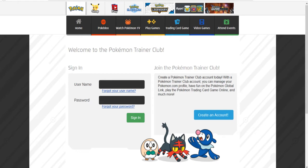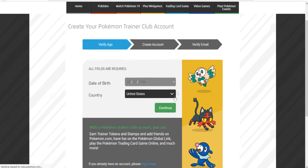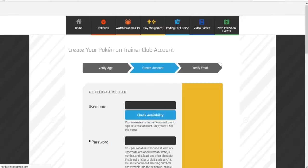I'll leave a link in the description to this website. It should look like this, and you're going to want to go to 'Create an Account.' Put in a date of birth — this is just random, I just filled it in so I can go to the next step.